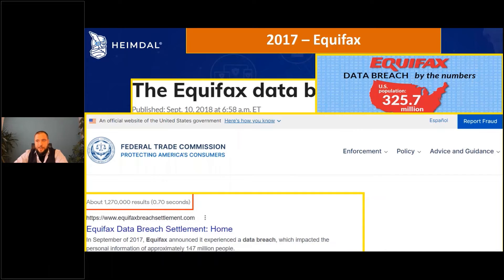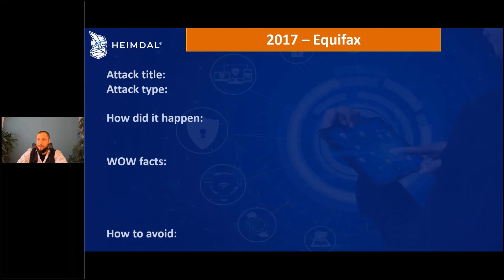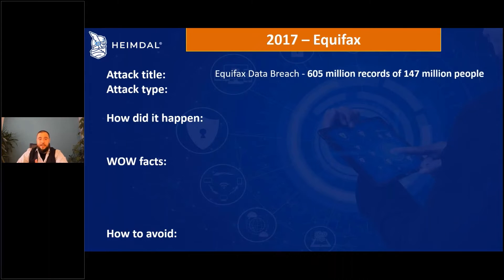If we look on Google, the search count is still not close to WannaCry. WannaCry was, I believe, the first generation five attack. Now let's look at the details we promised to cover: attack type, attack title, how it happened, wow facts, and so on.